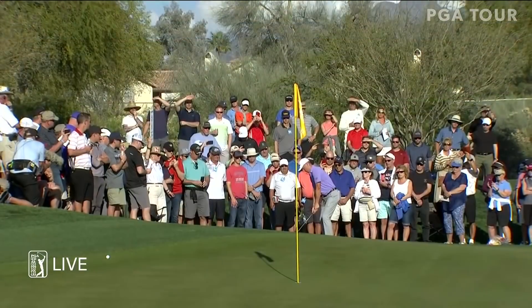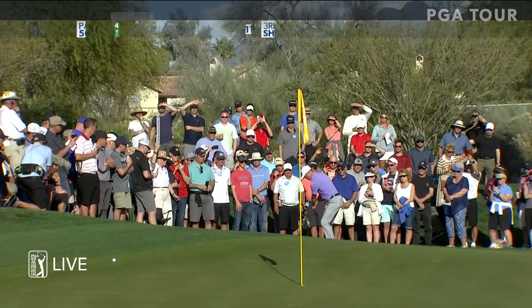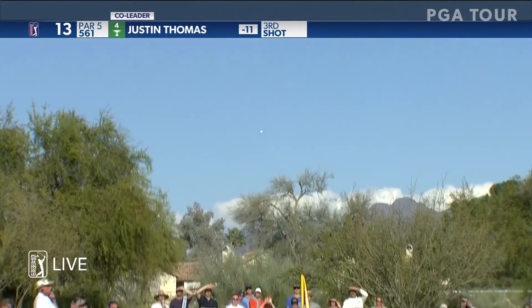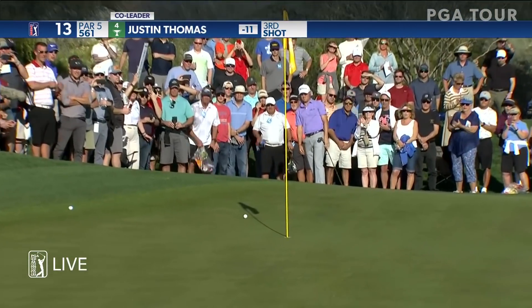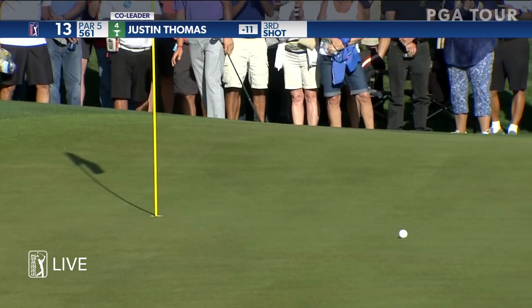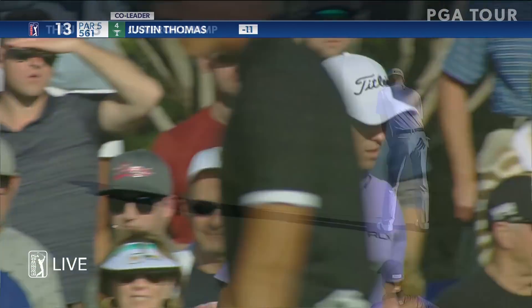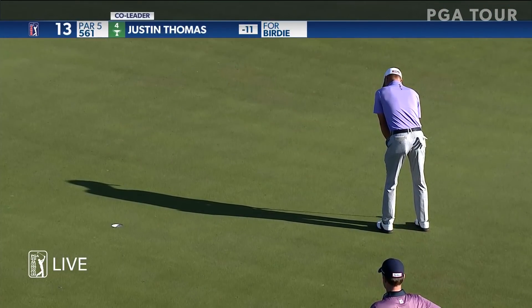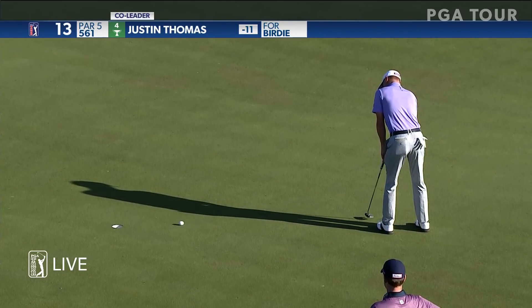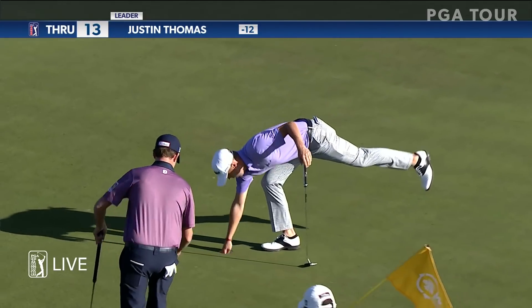It looks good from here, John. Co-leader Justin Thomas is on his third shot. Nice shot, man. For some reason you feel like you left one out there, even though it was a birdie. Hooped it — there's a 360 that went in.